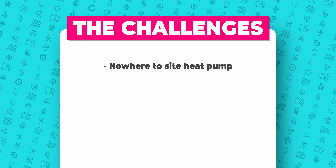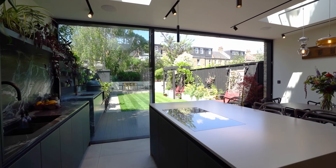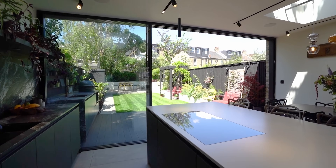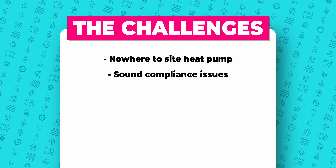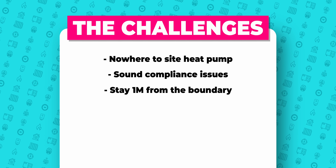I'm joined by Wesley from West Hampstead Heating to see if we can solve this ultimate heat pump challenge. To give you an example: it's a terraced house, so typical issues are no space at the front to locate a heat pump, no space out the back - this one has a whole wall of glass out the back, quite common these days. You have sound compliance issues so you can't make too much noise next to a neighbour's window.